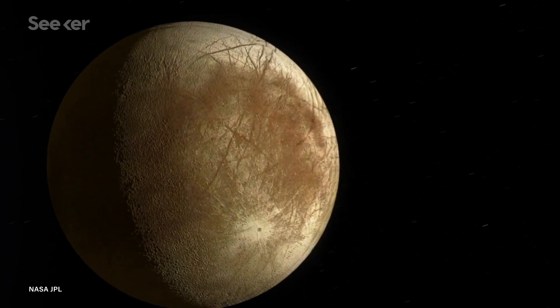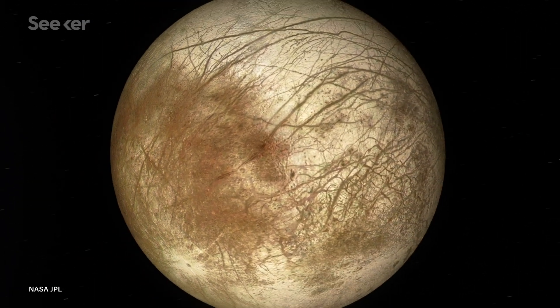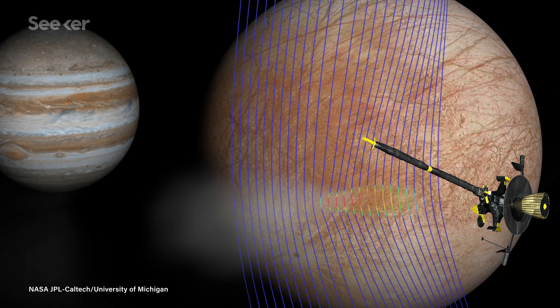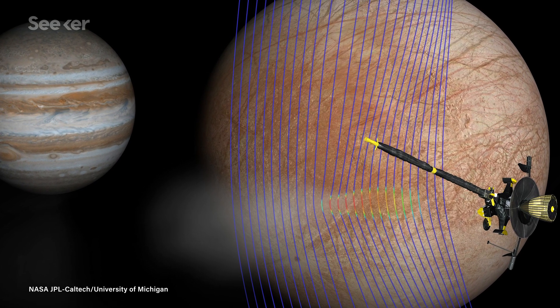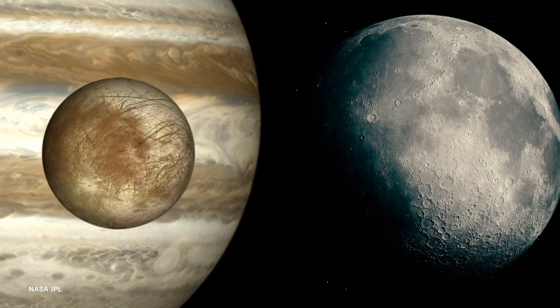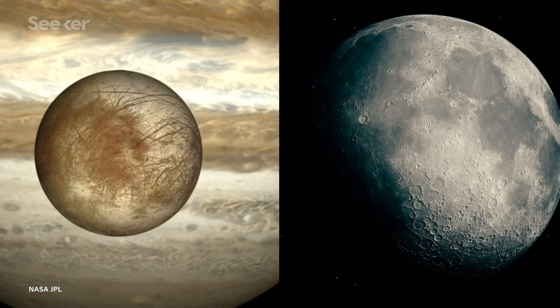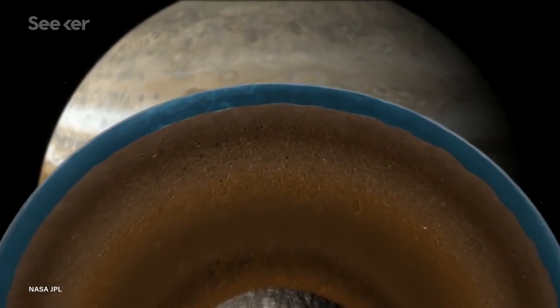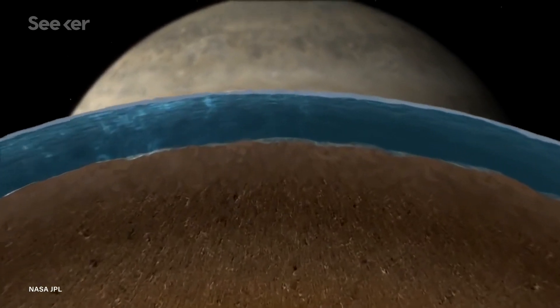It was from one of these flybys that the strongest piece of evidence of Europa's ocean emerged. The Galileo mission measured a deep magnetic field that could only be produced by an electrically conductive fluid under the moon's 15 to 25 kilometer thick icy layer. Scientists estimate that even though the moon is 10% smaller than our own, the predicted saltwater ocean underneath could be twice the volume of all of Earth's oceans combined.